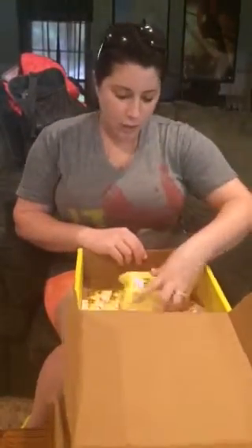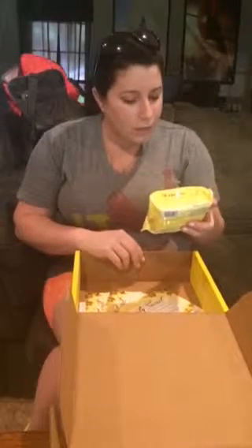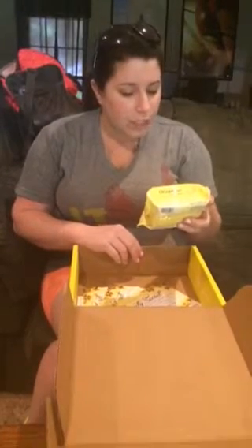We have some Infusium 23 moisture replenisher. Being at the beach or at the pool, this will definitely help your hair. And we have some refreshingly clean cleansing gloss with botanical extracts from Dickinson's.